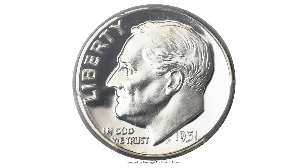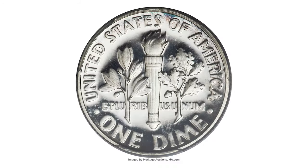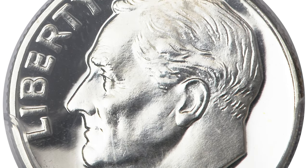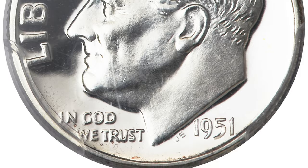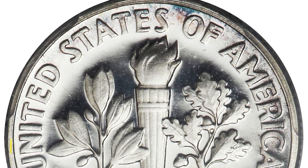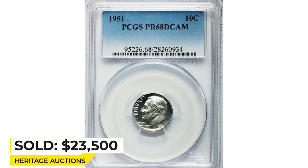And the most valuable example of this episode: the 1951 Roosevelt dime graded PR68 Deep Cameo, one of only five coins graded in this condition by PCGS. A few subtle hints of color appear at portions of the periphery on both sides. The dazzling jet black mirrors provide striking cameo contrast against the richly frosted devices. Sold for $23,500 at Heritage Auctions.